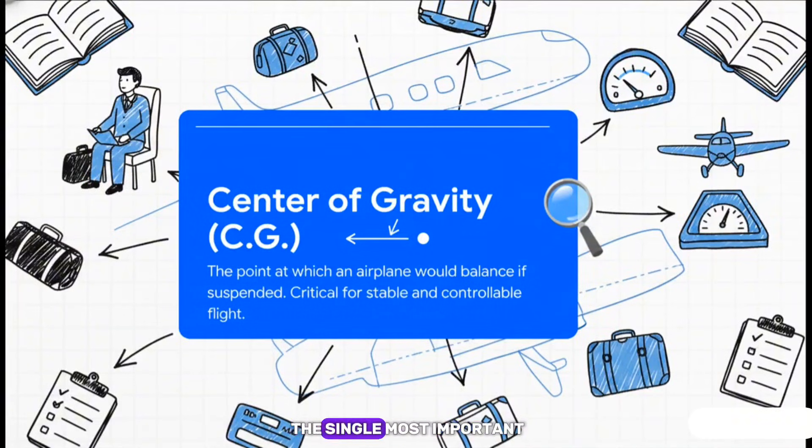This might be the single most important calculation a pilot makes: the center of gravity. It's not a fixed point — it moves around with every person that gets in, every bag you load, and even with every gallon of fuel you burn off. Before every single flight, the pilot has to do the math to make sure this balance point is within the safe zone defined in the POH. If it's too far forward or too far back, the plane could become impossible to control.